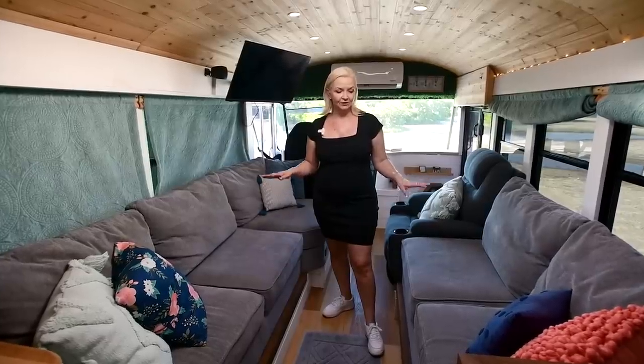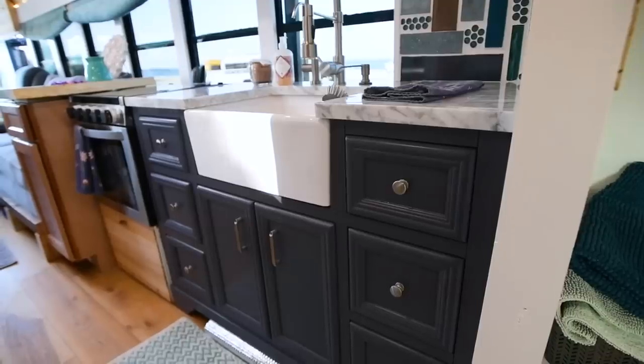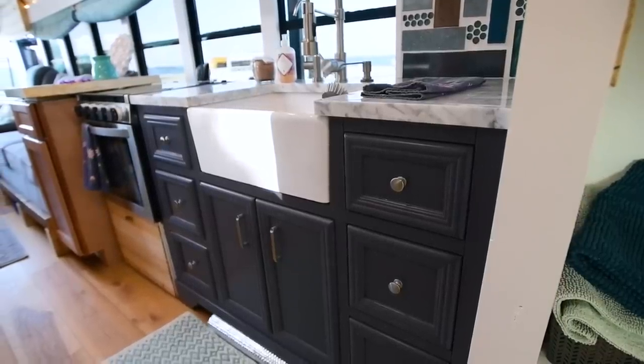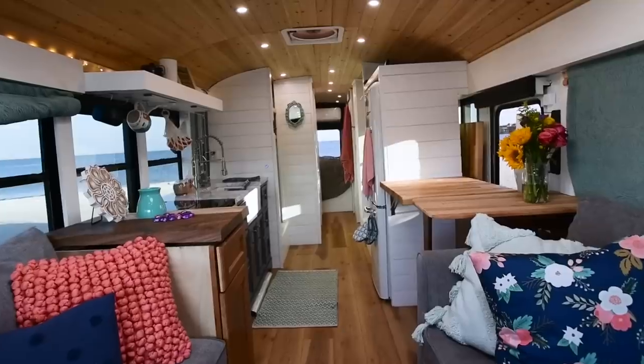The two kids actually use these for their beds when we're traveling, but we actually find ourselves having more than enough space, which is really nice. I had all these really lofty goals and I was actually very surprised that Mike was able to pull them off. I'm Mike. I'm Tina. I'm Cooper. This is our bus. Come check it out.